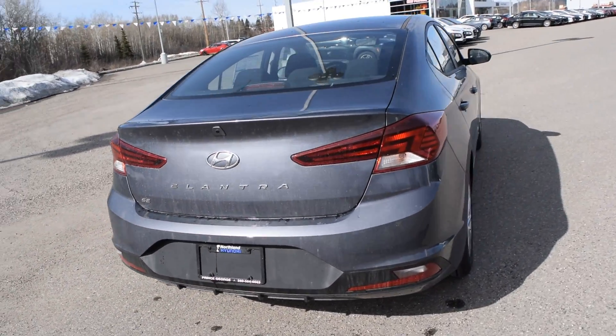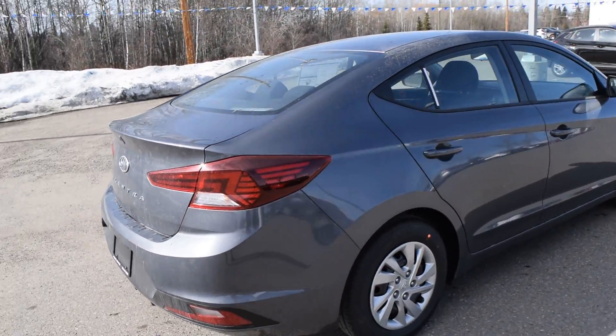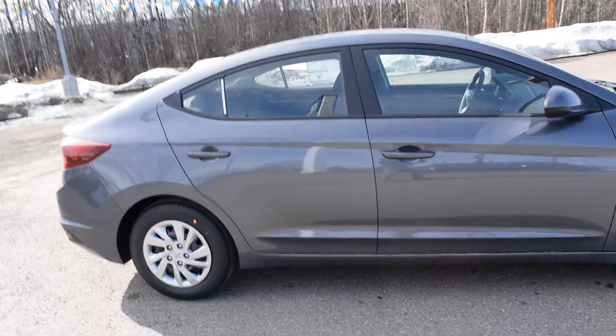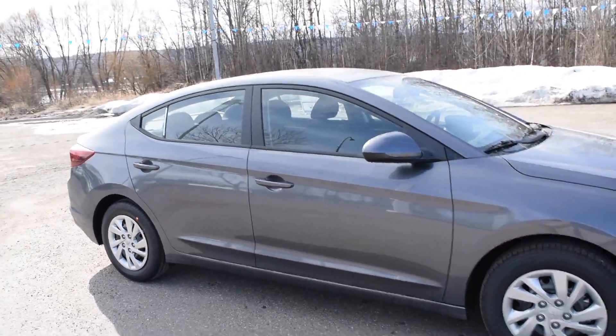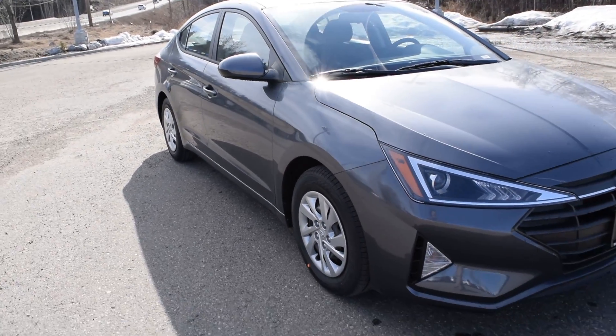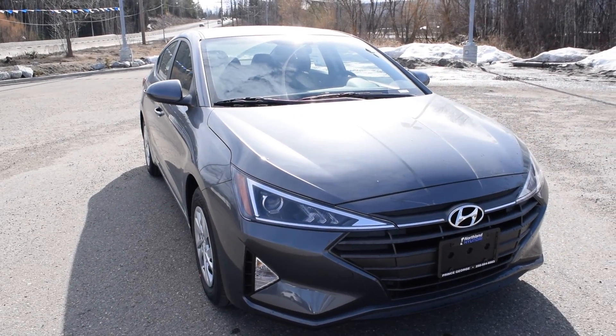So let's do our final walk around here. That's our 2019 Elantra Essential package. We are located at 2021 Highway 16 West in Prince George, BC if you do want to come take a look at it. Alright, cheers.